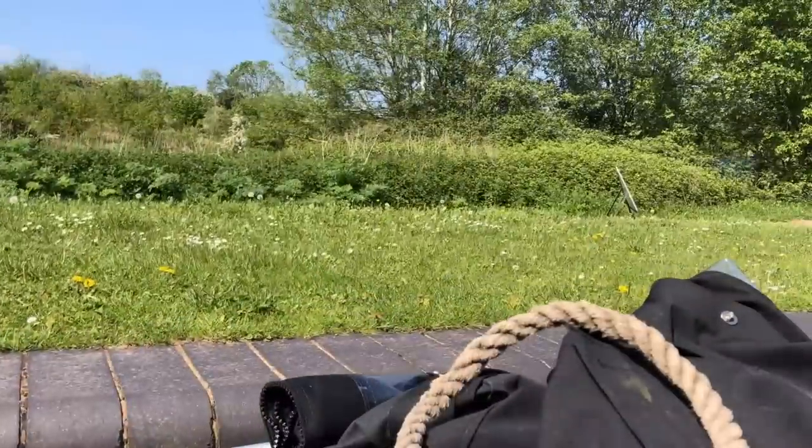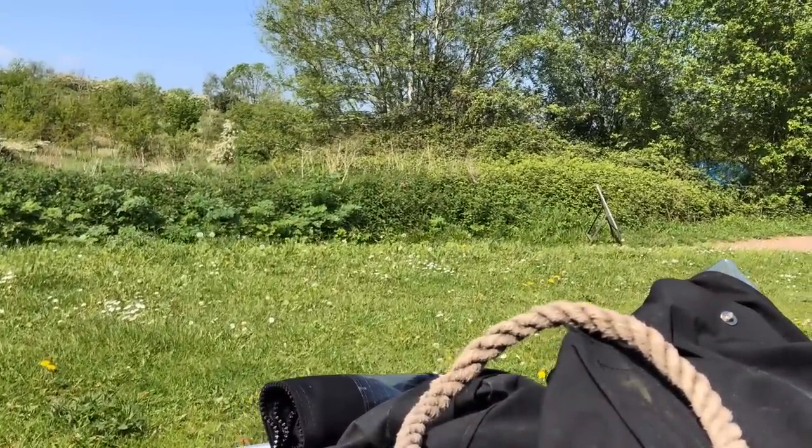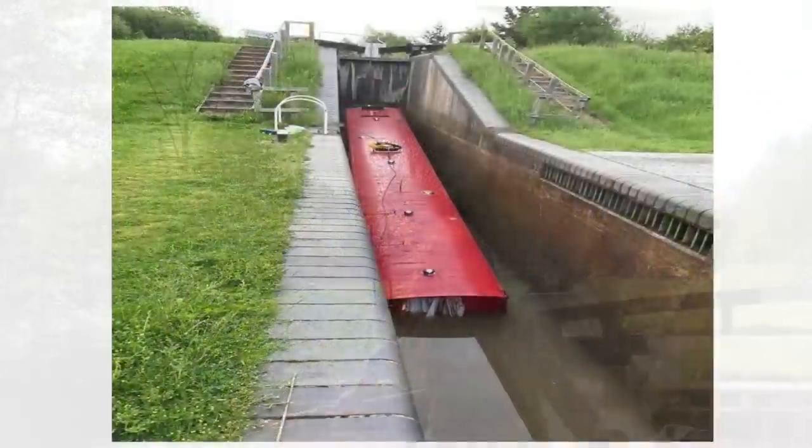It was actually in one of these locks this time last year that a stag party hired a narrowboat and sunk it. Fortunately there were no injuries.